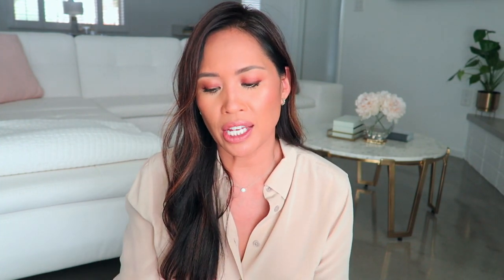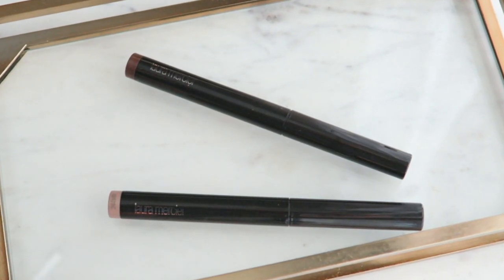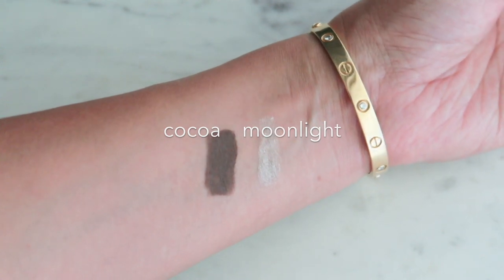A couple of eyeshadow sticks that I picked up — Laura Mercier. If you saw the eyeshadow stick video I posted last week, I talked about both of these: Moonlight and Cocoa. I have Moonlight in the waterline right now. So if you like the look of copper in the waterline and you want something a little bit more neutral, not as warm or bright, Moonlight is beautiful.